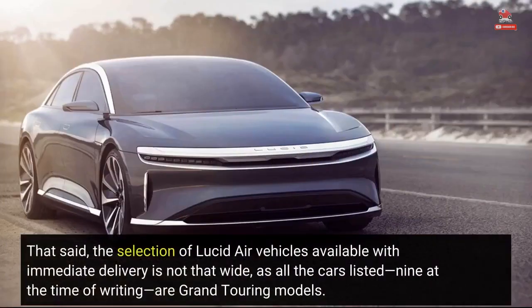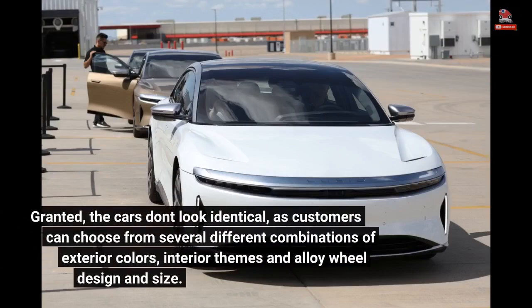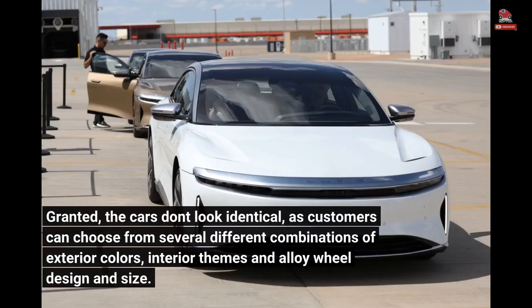That said, the selection of Lucid Air vehicles available with immediate delivery is not that wide, as all the cars listed — nine at the time of writing — are Grand Touring models. Granted, the cars don't look identical, as customers can choose from several different combinations of exterior colors, interior themes, and alloy wheel design and size.